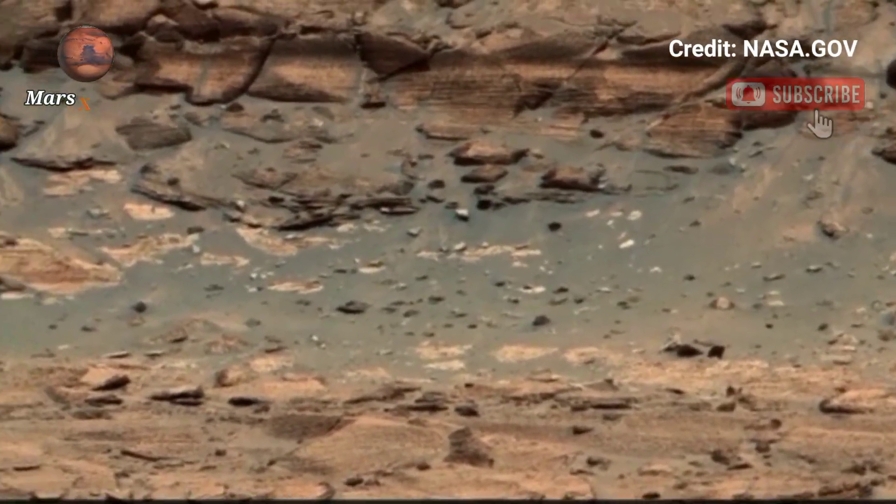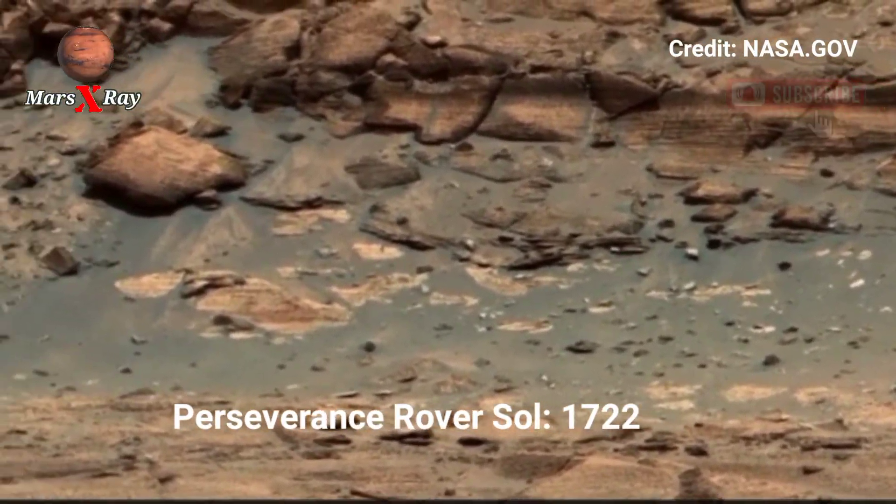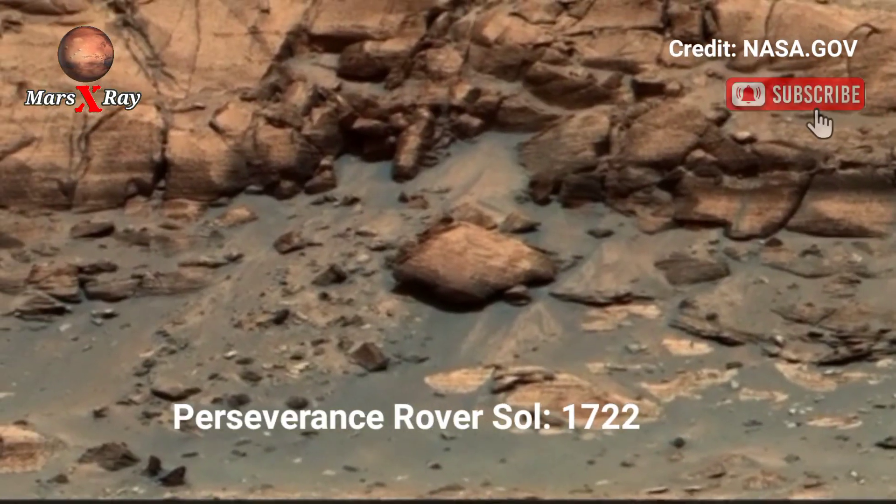Hi guys, welcome back to our YouTube channel Mars X-Ray. NASA's Mars Perseverance Rover, Sol 1722.